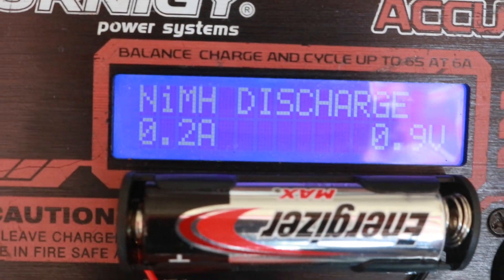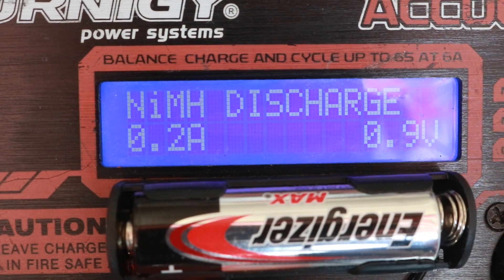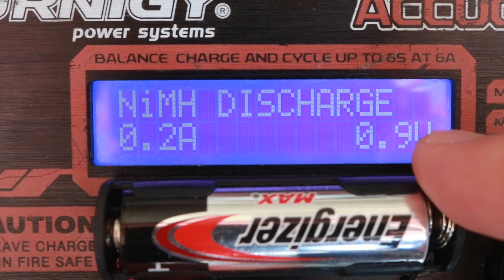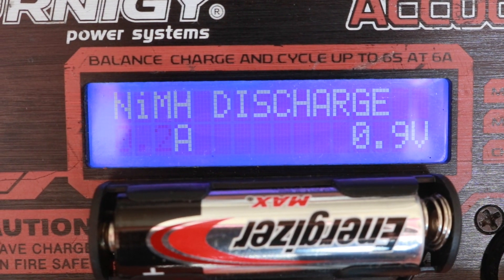I'll be draining the batteries at 200 milliamps, which is comparable to a flashlight on medium brightness. I'll be draining them down to 0.9 volts, which means the battery is basically dead. So let's see how these two batteries do — let's start the test.